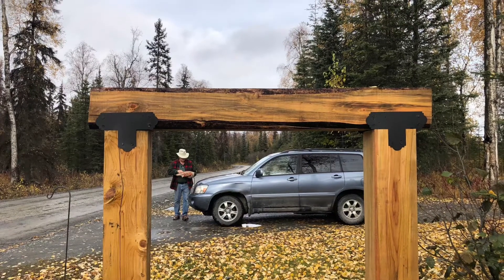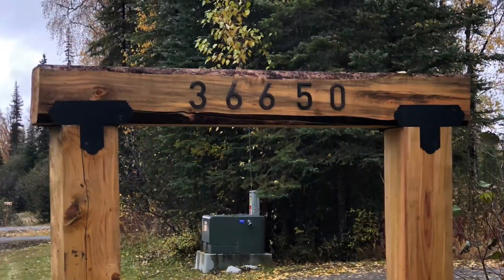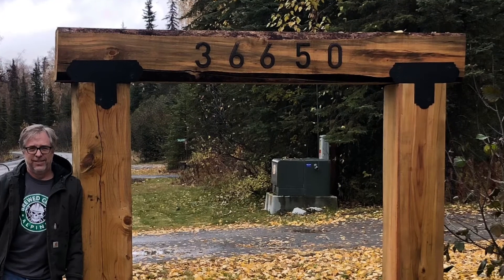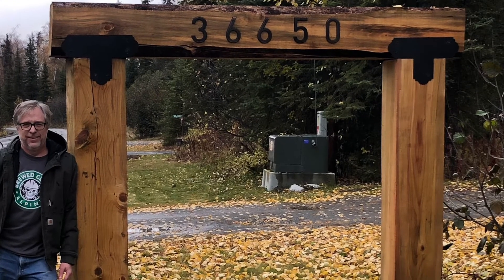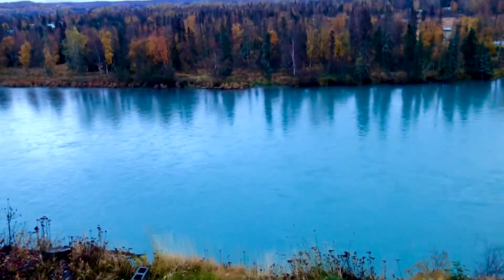Now we're putting on our street number — 36650 Virginia Drive, Kenai, Alaska. The logo Georgia made will be on a sign hanging right here, it's gonna look real nice. This is our last night — we're packing up in the morning and heading back to Wasilla.